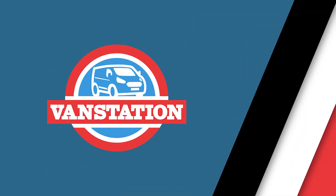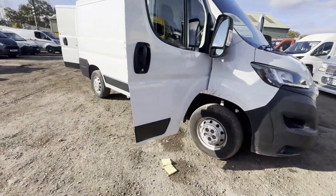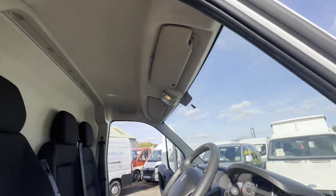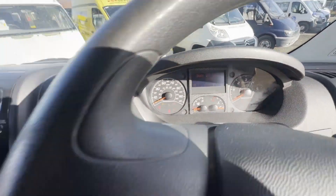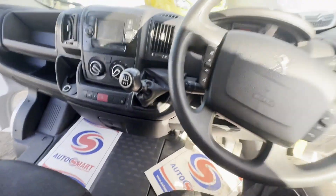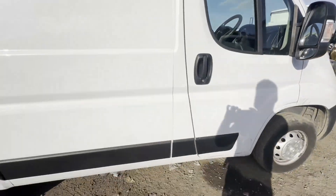Model 71 plate Peugeot Boxer 2.2 330 Blue D120S, L1H1, Cat S repaired, bargain at 24k miles. White panel van, mileage 24,550. MOT to the 23rd of October 2025. Engine: 2,179cc W12 Blue HDI 120. Transmission: 6-speed manual.